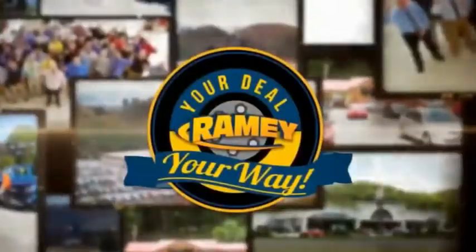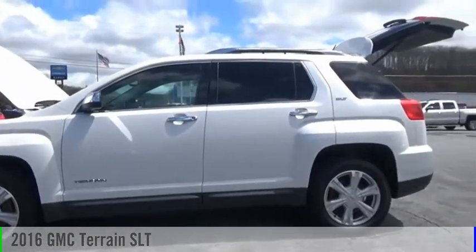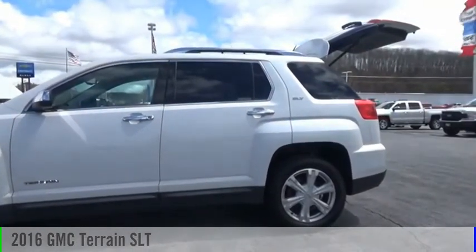Amy, it's your deal, your way. Stop by and take a look at the 2016 Terrain.